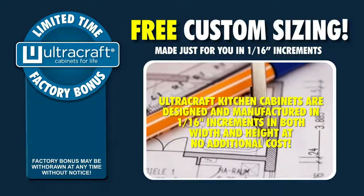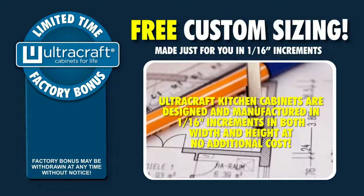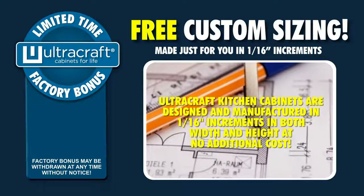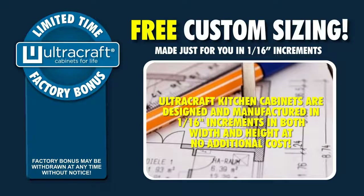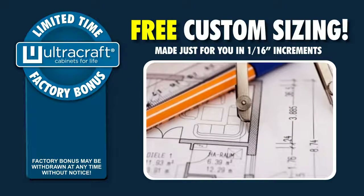During this limited time offer, they will be priced at standard modular size cabinets, thus eliminating any extra special-size surcharges. Why settle for stock or modular produced cabinets when you can get custom-made cabinets to your exact size specifications?